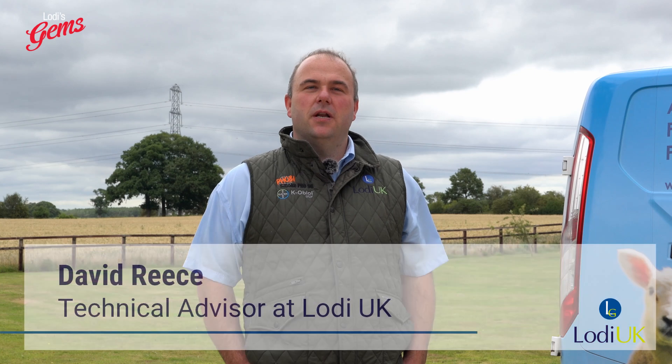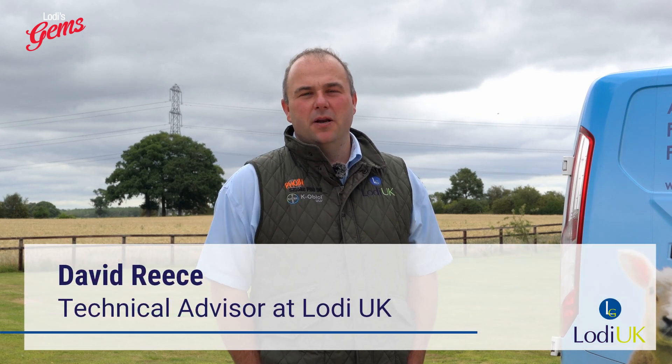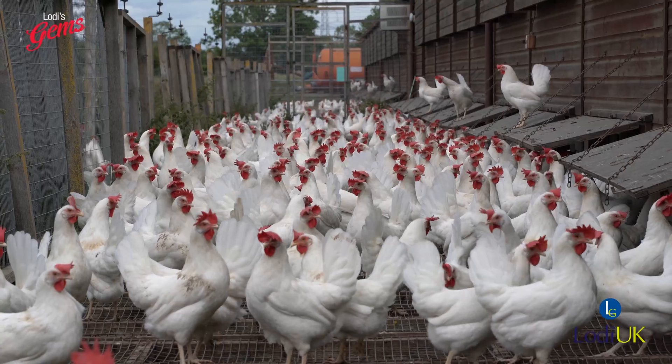Hello, my name is David Rees and I'm technical advisor to Loader UK, specialising in pest control on-farm. I also run Oakwood Farm Services successfully for the last 15 years, delivering on-farm pest control services. Today we're talking about on-farm rodent control.